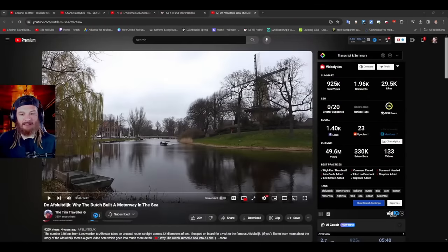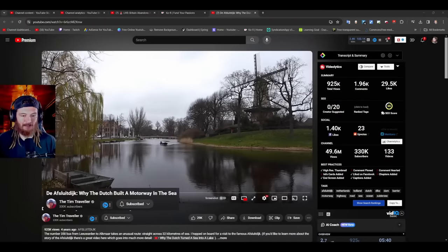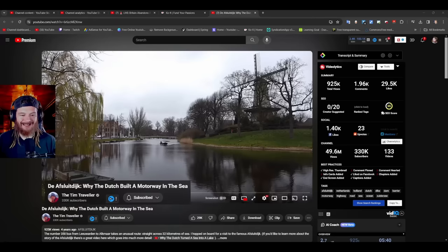I've never even seen the ocean before. The biggest body of water that I've ever seen was Lake Michigan. Unfortunately. Anyways, I just got a priority request from Kalen — shout out to you — for this video: the Afsluitdijk. Why the Dutch built a motorway in the sea.